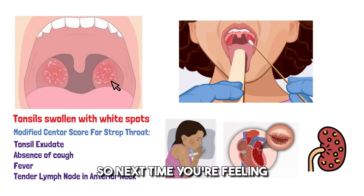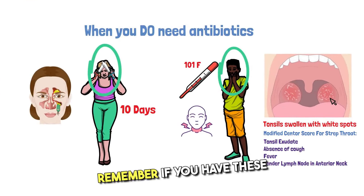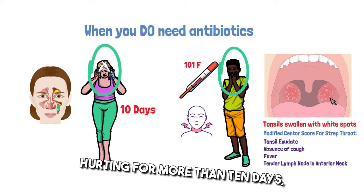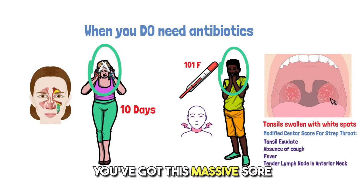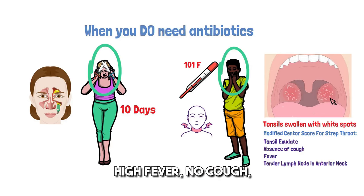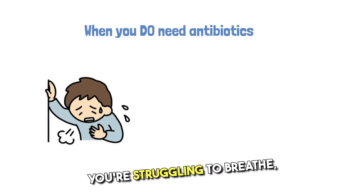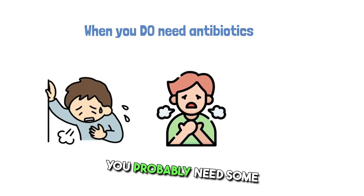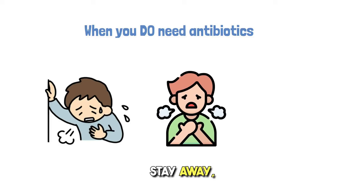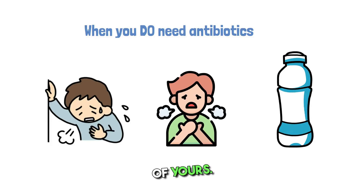So next time you're feeling under the weather and wanting to see a doctor, remember: if you have these features — sinus pain lasting more than 10 days, a massive sore throat with swollen tonsils and exudates, lymph node enlargement, high fever, no cough, or if you've got an asthma history and you're wheezing like crazy and struggling to breathe — you probably need some antibiotics. Otherwise, stay away, drink lots of water, and protect those important gut bacteria of yours.